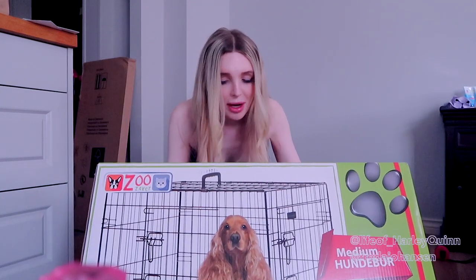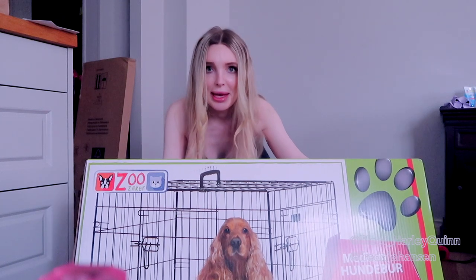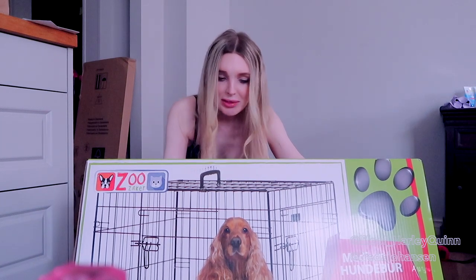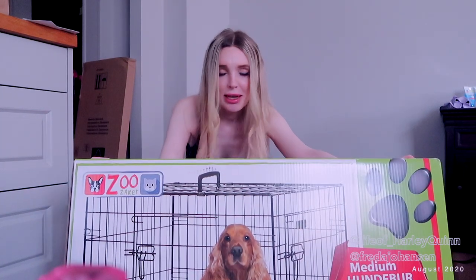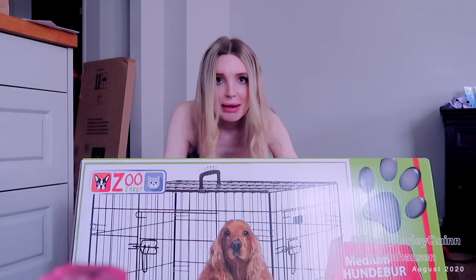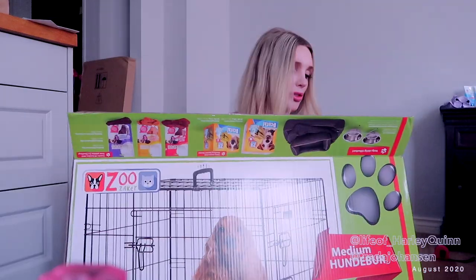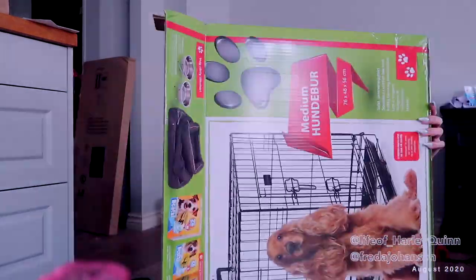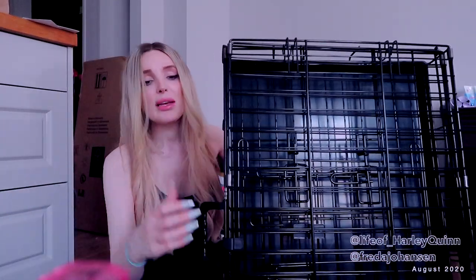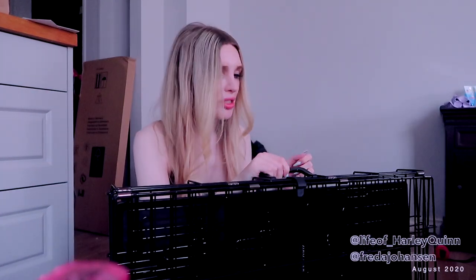This is the crate that I got. I actually got a large one because I want her to have some space and a place that's just hers. I feel like this is perfect for that. This is how it looks — it's really heavy actually.